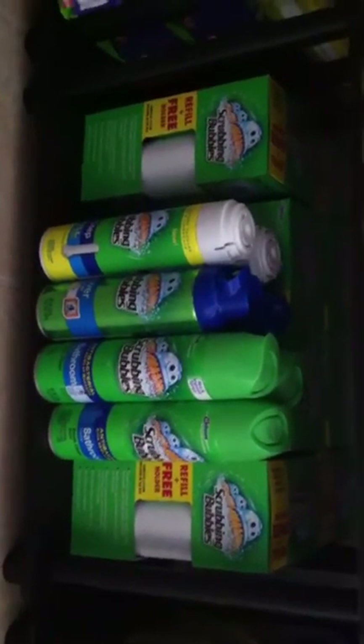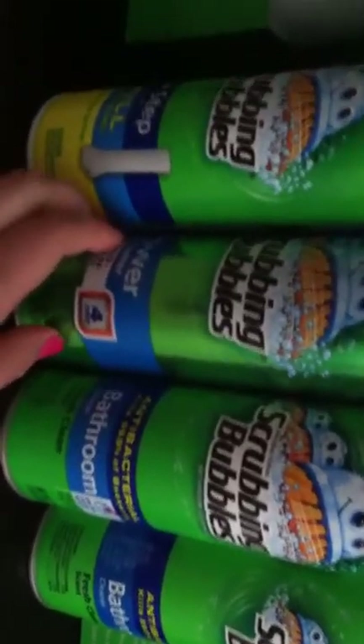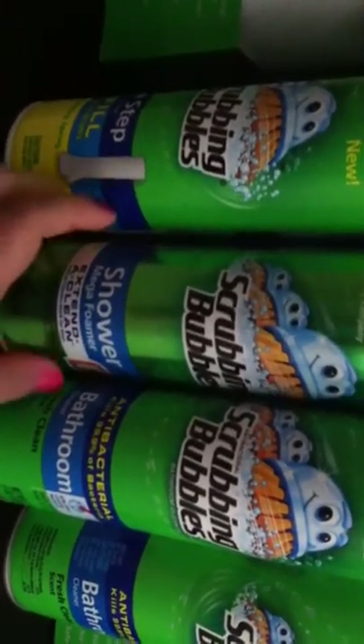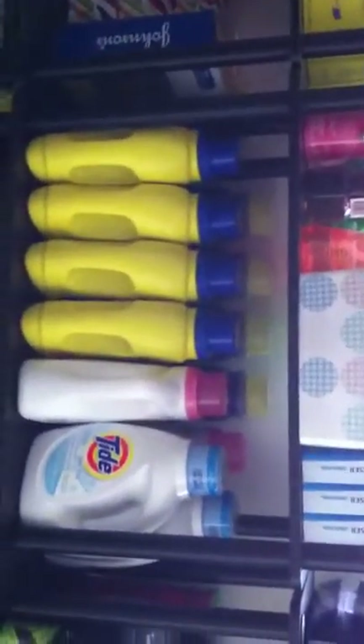Down here is the Scrubbing Bubbles toilet cleaner kits and all of my Scrubbing Bubbles refills — the Mega Shower Foamer, all of that stuff. And then just bathroom cleanser. I got a whole bunch of the kits back there. All of that is my laundry detergent.